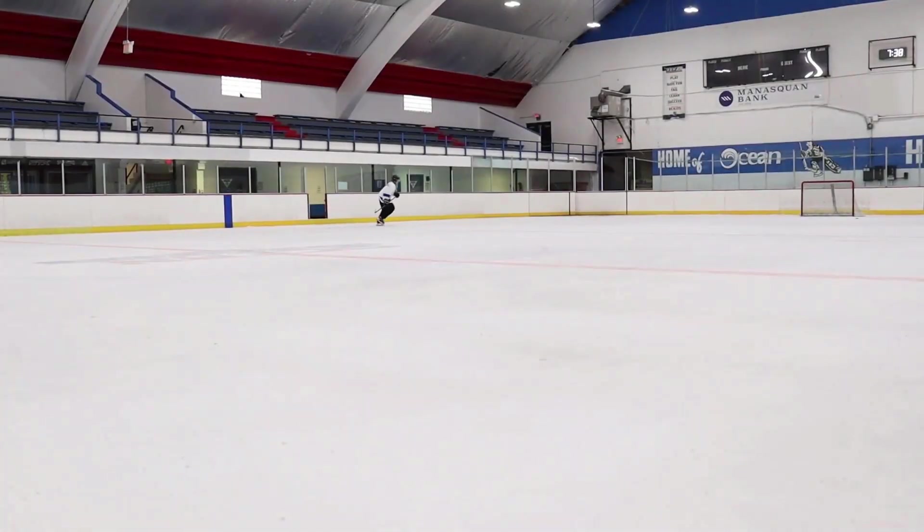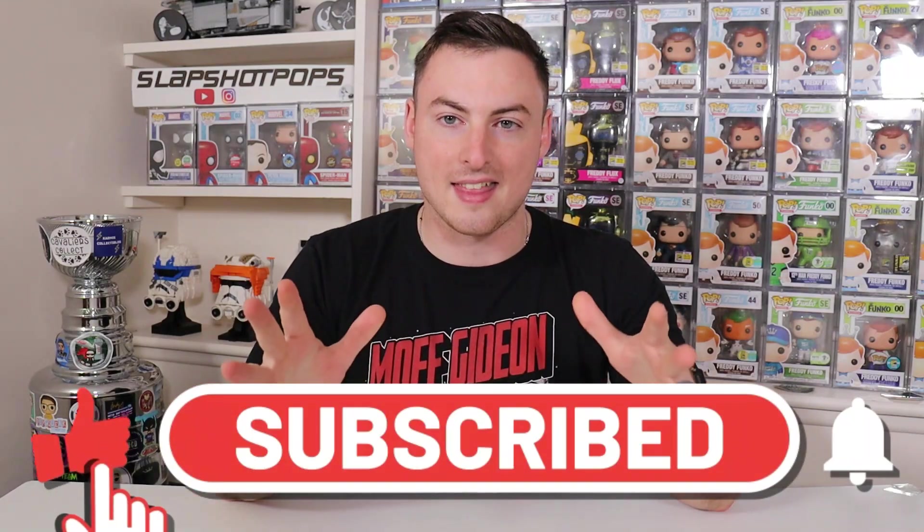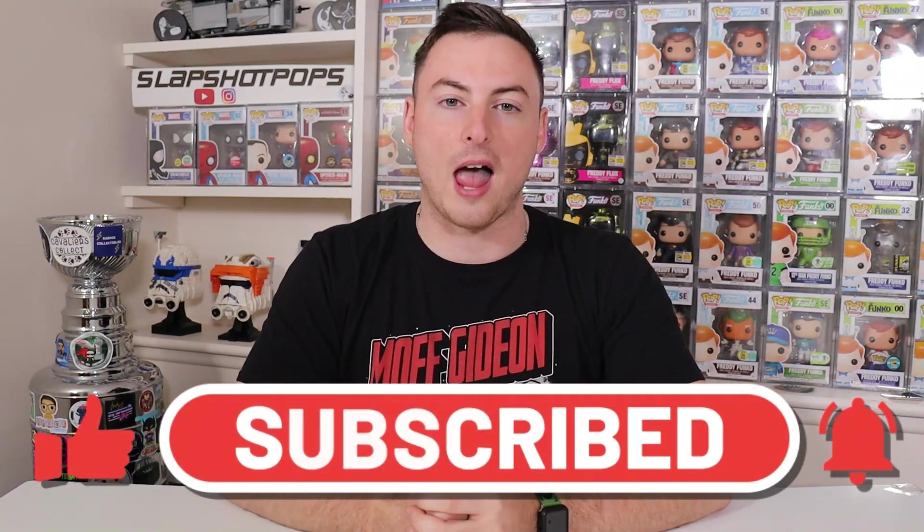Today we're going to take a look at every single NYCC Funko Pop currently in our collection. Welcome back to the channel for a very special video — we're going to be showcasing every single NYCC Funko Pop exclusive currently in our collection. We are leaving for NYCC today and cannot wait. Make sure you're subscribed so you don't miss any content. Let's jump into every single pop from NYCC that we currently own.